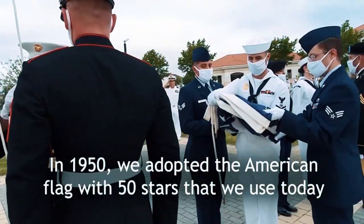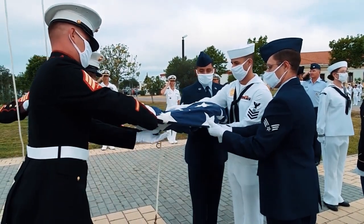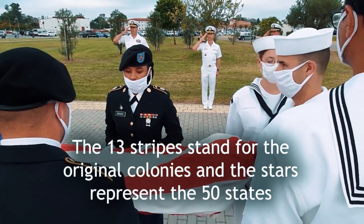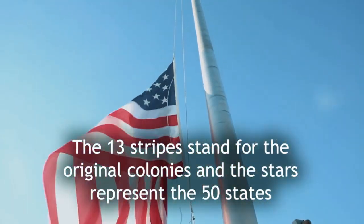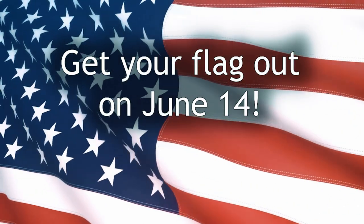It wasn't until 1950 the flag had 50 stars, and it remains the one we use today. The 13 red and white stripes stand for the original 13 colonies, while those stars represent the union of our 50 states. So if you have a flag, get it out for Flag Day on June 14.